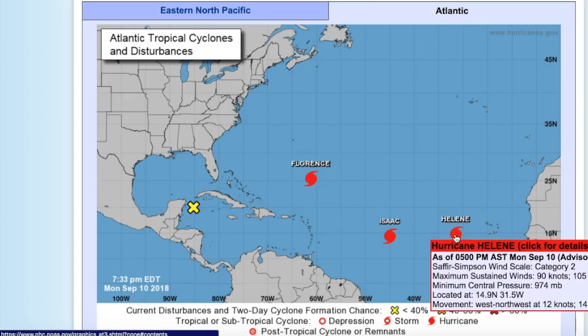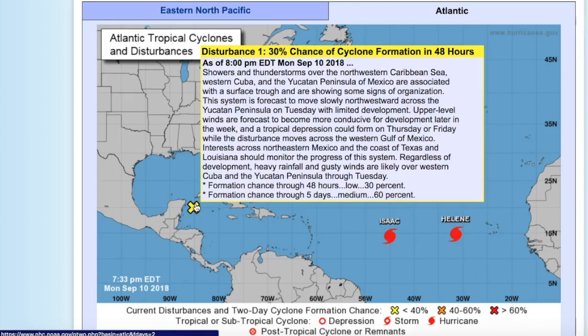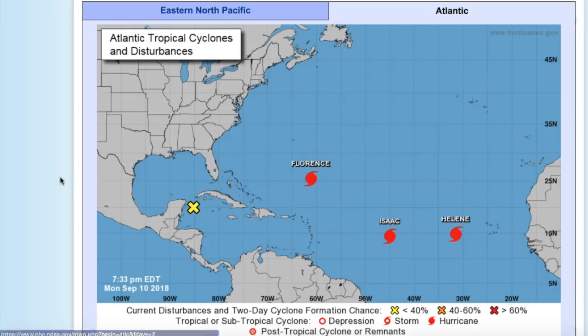Hurricane Helene is curving on out to sea and won't impact any more land areas — Category 2 right now. And Invest 95L is currently located just off the coast of the Yucatan and has a 60% chance of development in the next five days in the Gulf of Mexico.